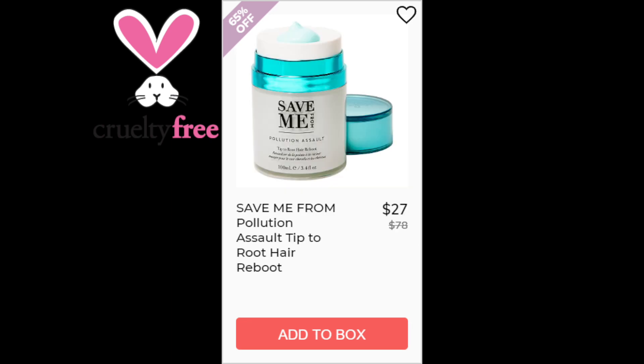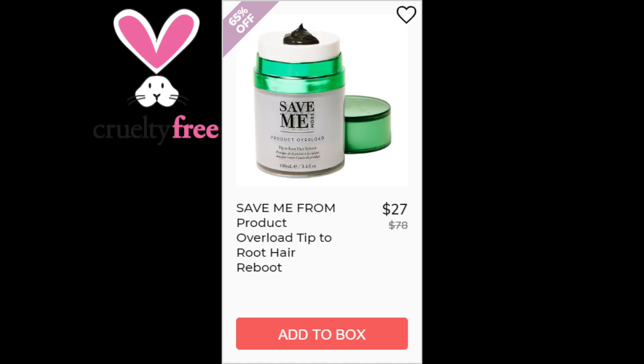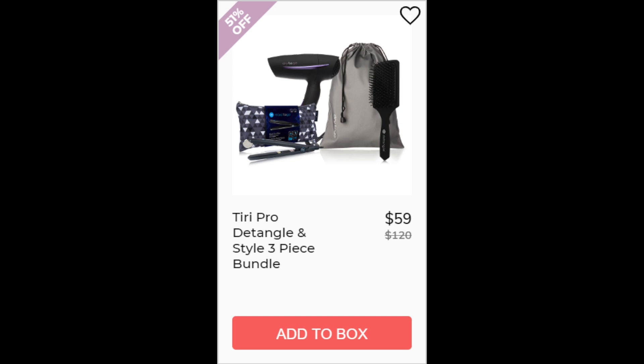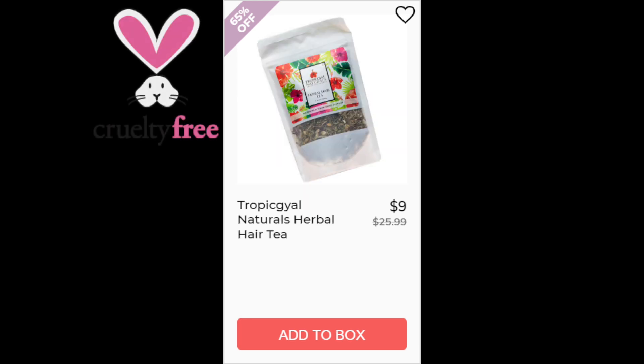Both the Save Me products — Save Me From Pollution and Save Me From Product Overload — were not enough reviews available, and both are made in the USA. For the Lifestyle Co Super Rich 2-in-1 Botanical Detangler Spray and Leave-In Conditioner, not enough reviews available, also made in the USA. For the Tiri Pro Detangle and Style 3-Piece Bundle, not enough reviews available, made in China. For the Tropical Naturals Herbal Hair Tea, not enough reviews available, made in the US.